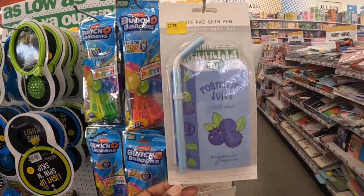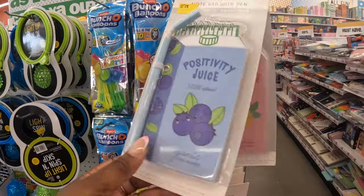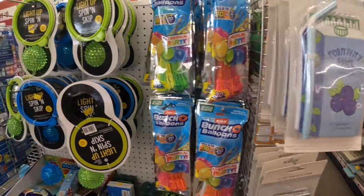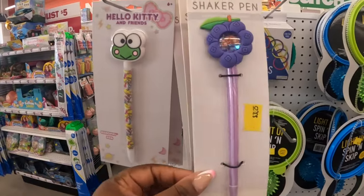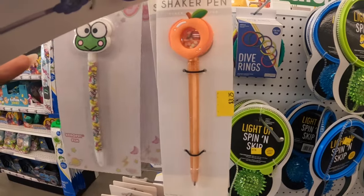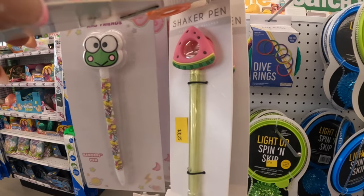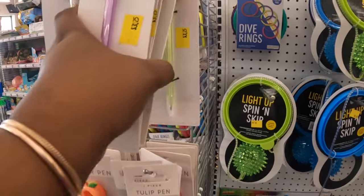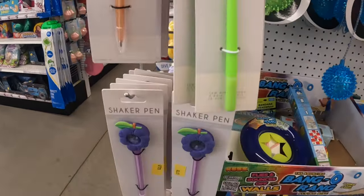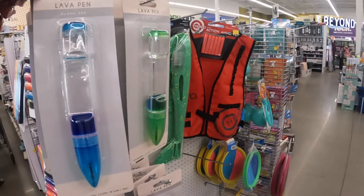They still have these — I showed you guys in a shorter video — positivity juice at $3.25, the notepad with the pen, and creative juice. They also have these cute little shaker pens at $3.25: Hello Kitty, a peach, a watermelon, and a tulip pen.